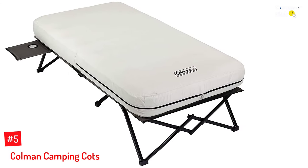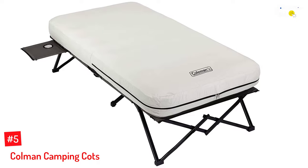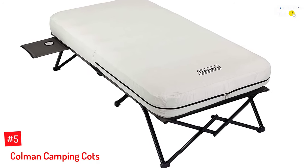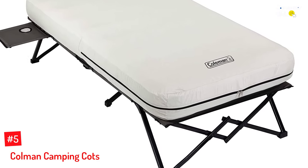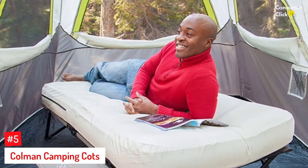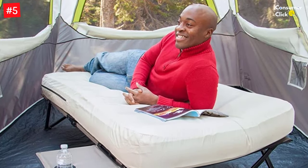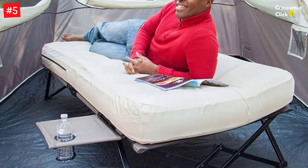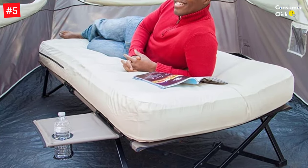Number 5: Coleman Camping Cots. The Coleman Camping Cot is a great foldable bed within a budget-friendly price. It provides all the services of its competitors but at a much lower price. Plus, it is great for visitors and also for outdoor camping. It folds to a compact size and fits right inside your car. Furthermore, it can be stored in any tight space as it folds into a very compact size.